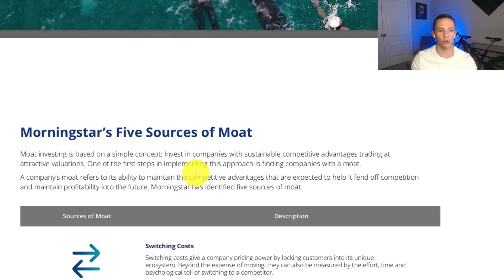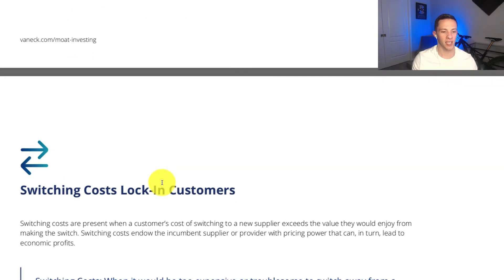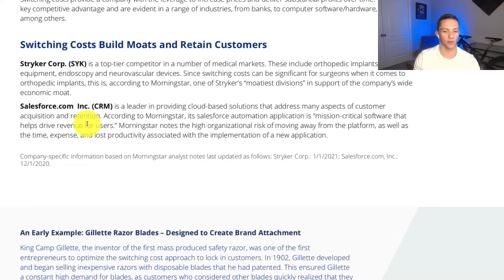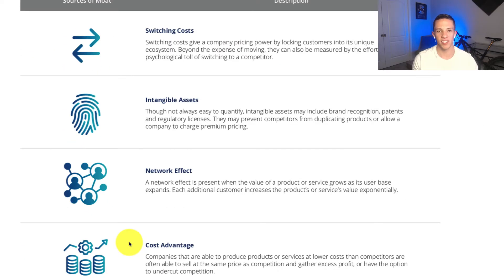A Morningstar report breaks down the five sources of Moat with examples. For instance, switching costs build Moats and retain customers — Stryker Corp is a top-tier competitor in medical markets including orthopedic implants, surgical equipment, endoscopy, and neurovascular devices. Since switching costs can be significant for surgeons with orthopedic implants, this is one of Stryker's moodiest divisions supporting its wide economic Moat. There's also an example of Salesforce. The Moat designation seems to be internally driven by analysts.